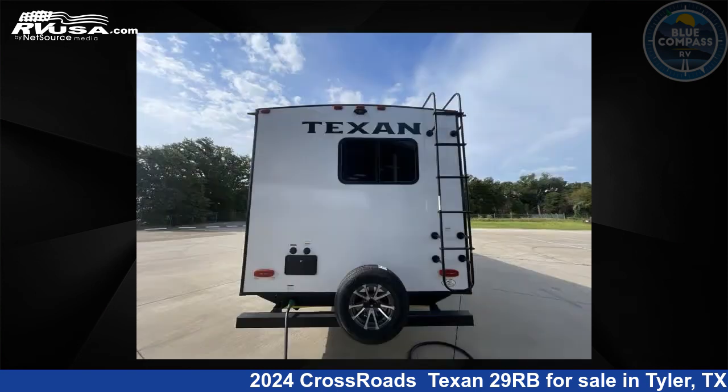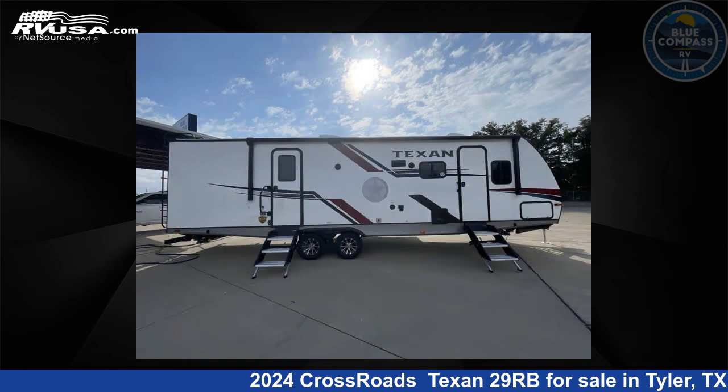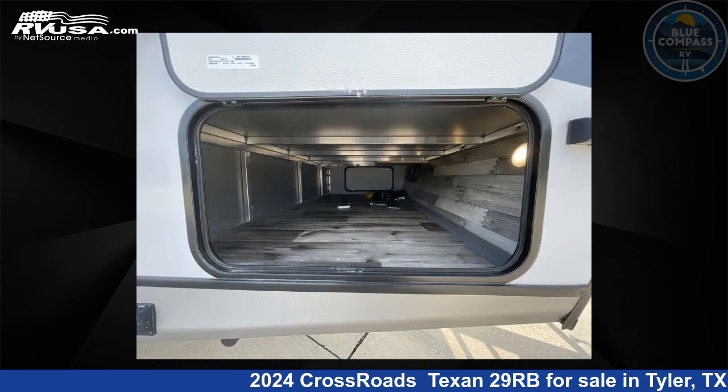This new Crossroads is 33 feet 0 inches in length and features sleep 6, slide out, and 43 gallons fresh water capacity. The floor plan layout of this travel trailer features front bedroom, rear bath, two entry/exit doors, and U-shaped dinette.